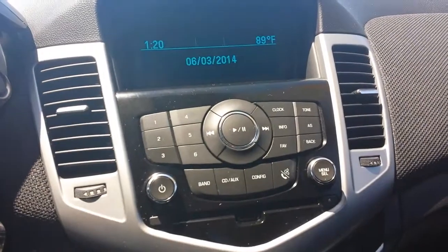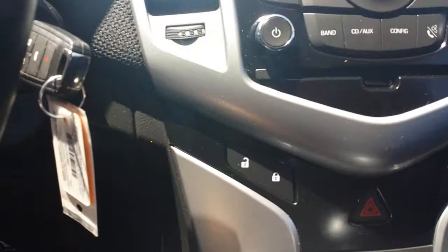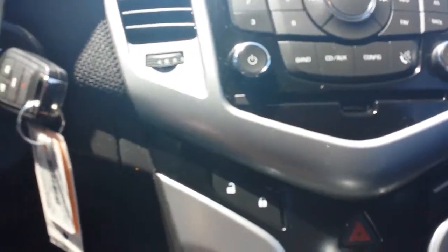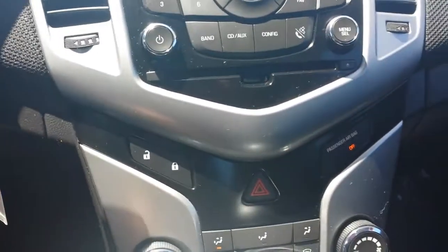Coming over to the radio, we've got your AM, FM, XM radio, and of course your CD player. Your power locks are actually right here, which is kind of different, but I actually think it's kind of convenient. Once you get the hang of it, it's actually a cool feature for it to be right there.